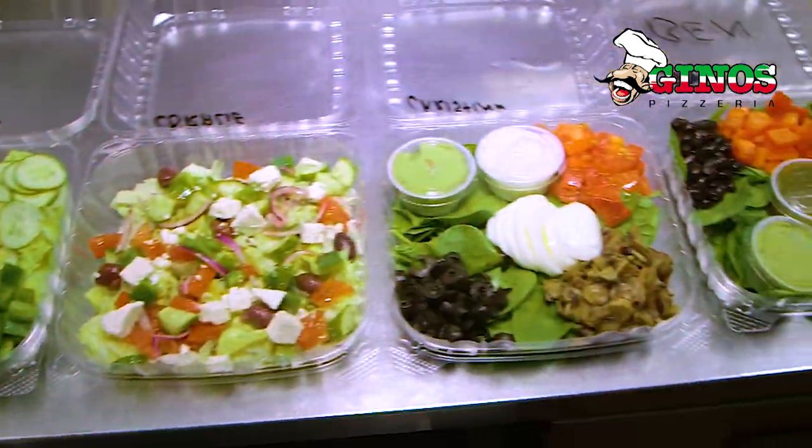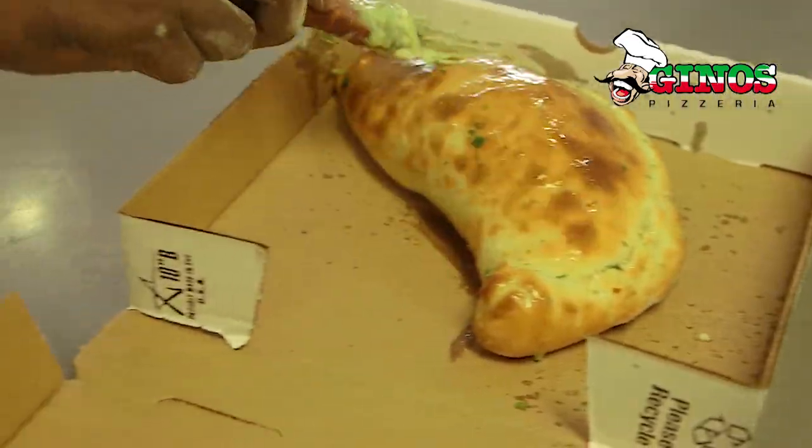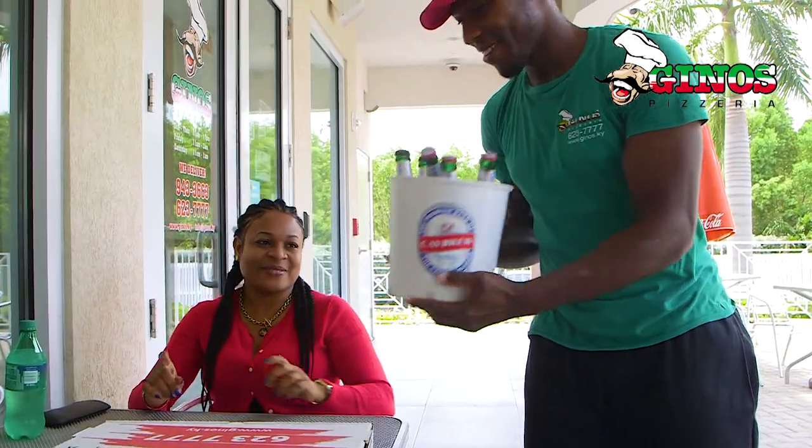Geno's also serves healthy salads, sandwiches, wings, and more. You can now also enjoy a cold beer or wine when you dine in.